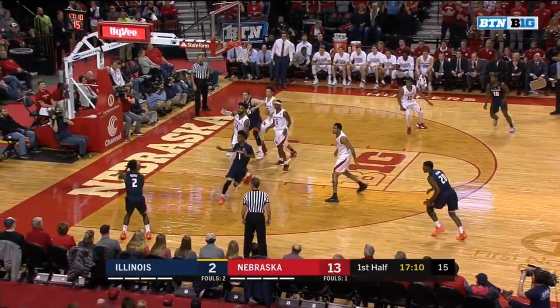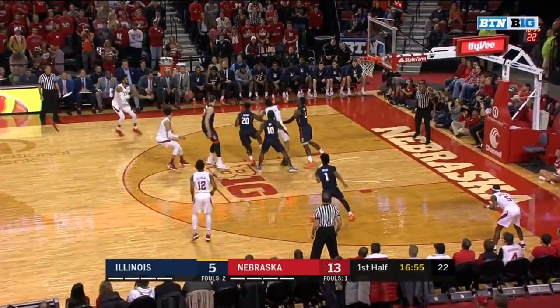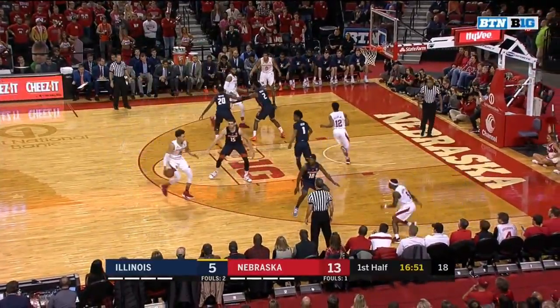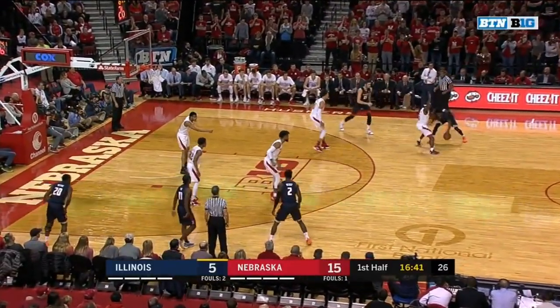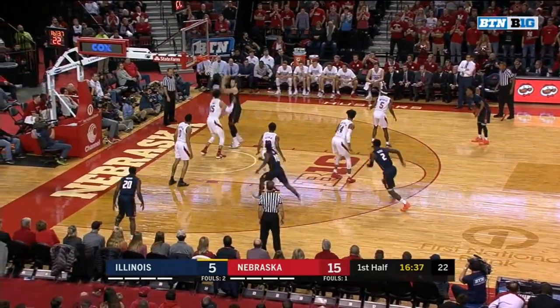Here's Trent Frazier, who tweaked an ankle against Notre Dame, but he is good to go. Palmer back out to Copeland — he's had an excellent start to his season. Watson backdoor on the baseline, Princeton-style. That's an automatic dive when you dribble at your teammate on the wing — an automatic dive. The nice delivery from Robey.